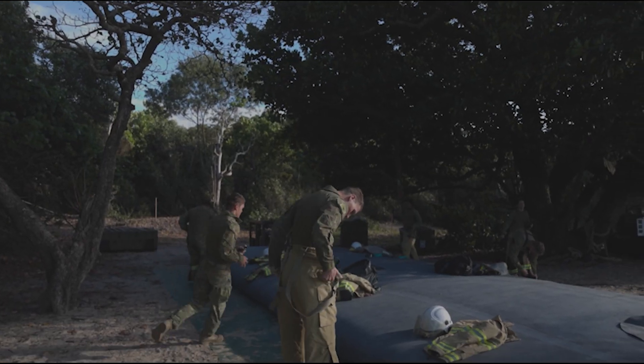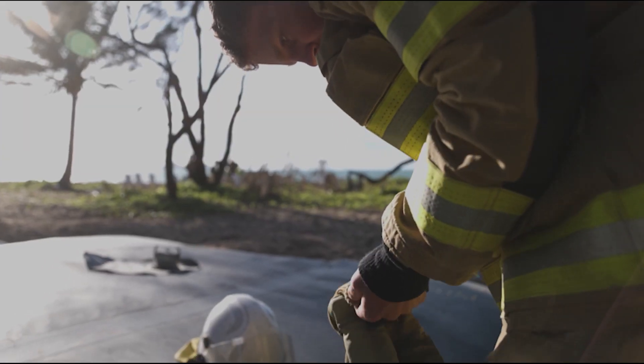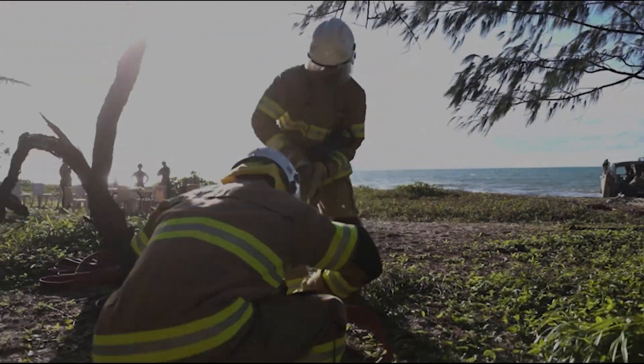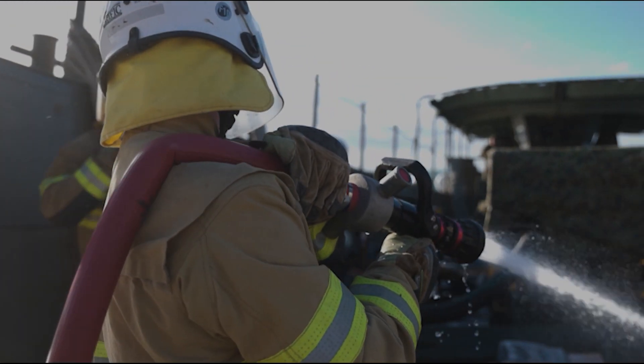This exercise has been a great opportunity for them to practice skills such as firefighting. They don't often get the opportunity to do so, whereas here we've got the water tank set up with all the firefighting gear and a scenario where we can conduct those drills.